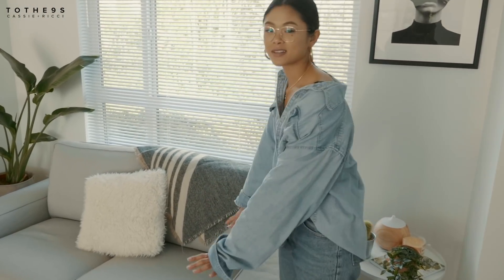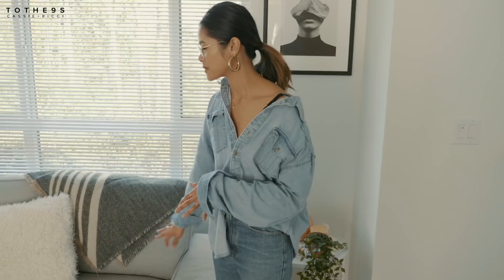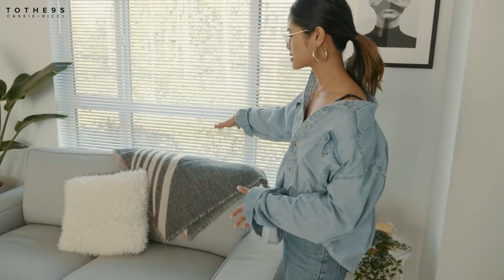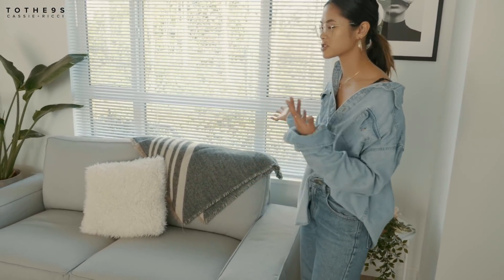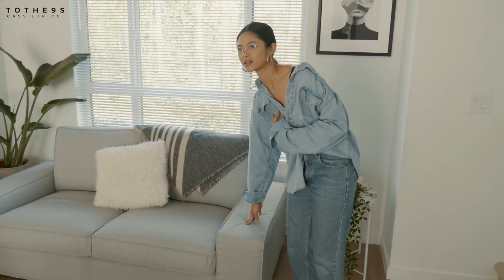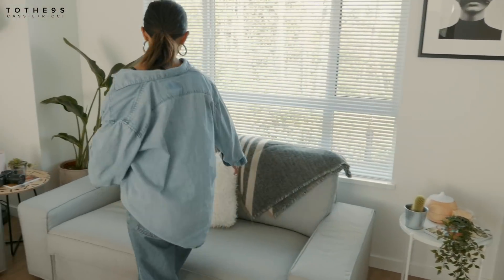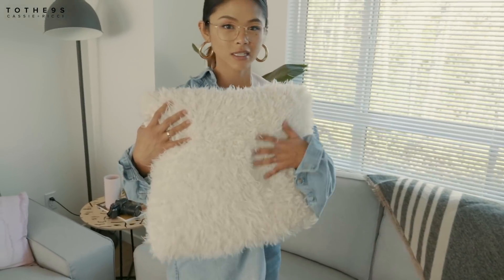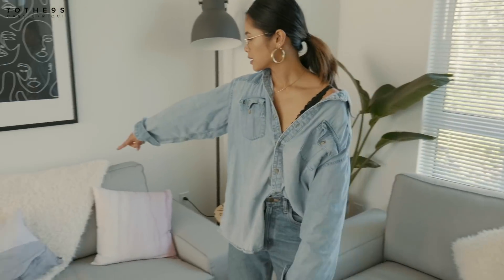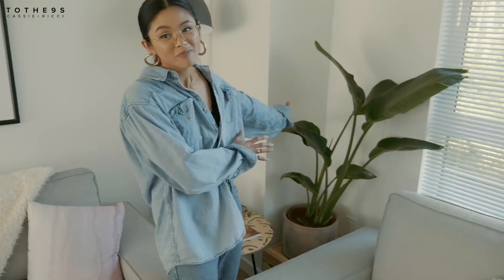These couches are from Ikea — I was so excited because we found them at the as-is section and it was 25% off each couch, which was a big help. I really hate that this couch is square and very minimal, but it just works with the space. I love the fact that it's flat so people can sit on it, which adds more seating room. On top of it is this pillow from Urban Outfitters — it came along with this furry blanket, which is actually a scarf.